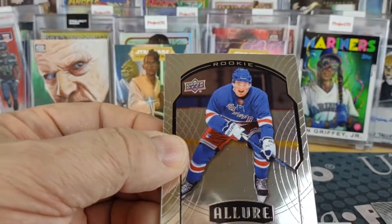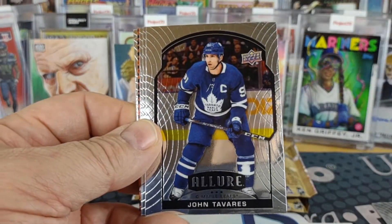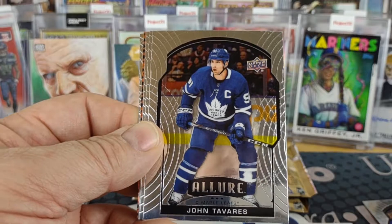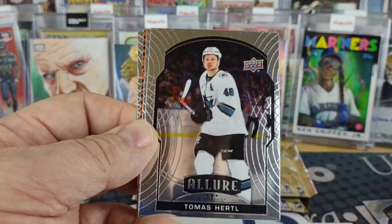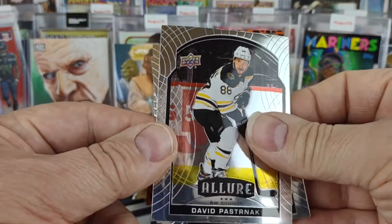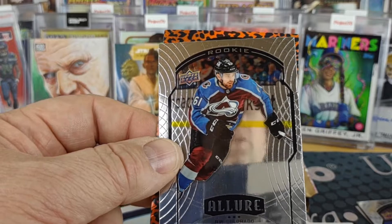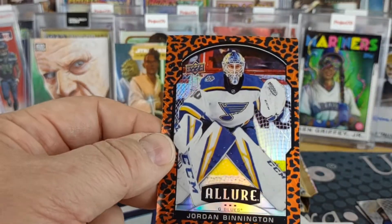This is another fairly thick pack, so it's just got a relic or just another high number. We've got a Laugh rookie, John Tavares, Thomas Hertel for the Sharks, David Pastrnak, a Martin Coutt rookie, and Jordan Bennington.